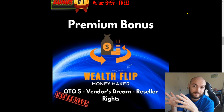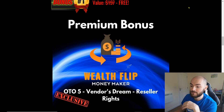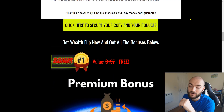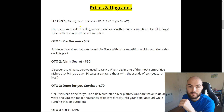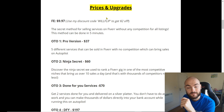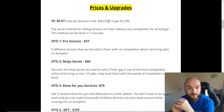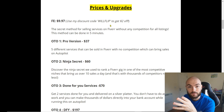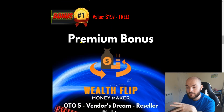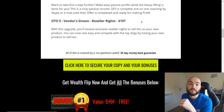If you want to get the reseller rights for this product, you just need to purchase through my link at the bottom and you will get that upgrade straight away. Simply put, a $197 upgrade you're going to be getting for $9.97. And even better, I've also got a discount code — if you want it for $2 off, just put my discount code in when you purchase. So basically for $7.97, you'll be getting the general Wealthflip access, and with my first bonus you'll be getting the Vendor's Dream reseller rights included — all for $7.97.